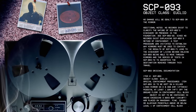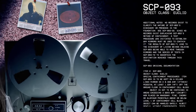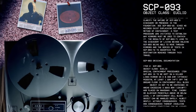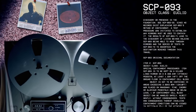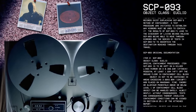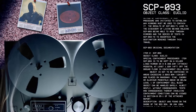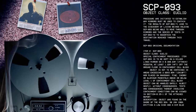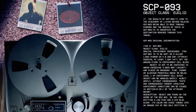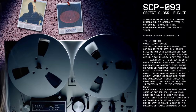The original documentation is as follows. SCP-93, Object Class Euclid. Special Containment Procedures: Item SCP-93 is to be kept on a silver-lined mirror on a 0.3 by 0.23 meter pedestal at least 1.22 meters off the ground in containment cell block. Object is not to be contained in areas exceeding 3.66 by 3.05 meters, nor placed on mahogany, pine, cherry, or aluminum pedestals above or below level 1 of containment cell block.